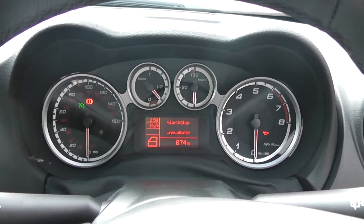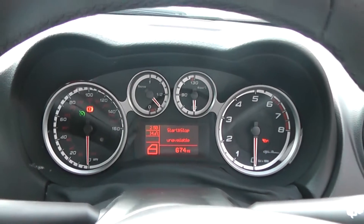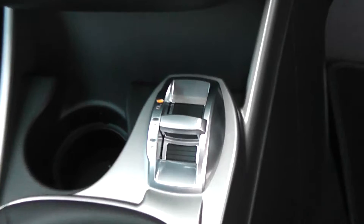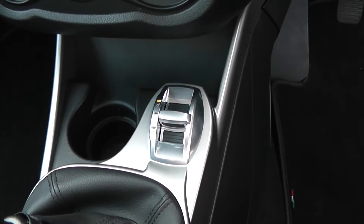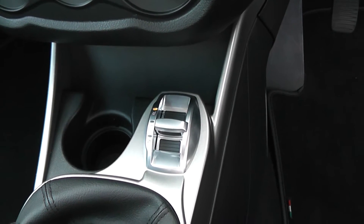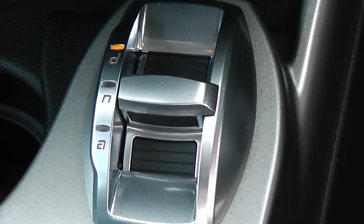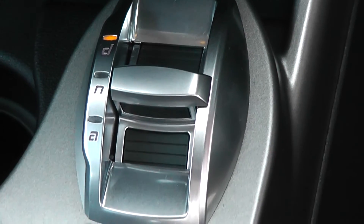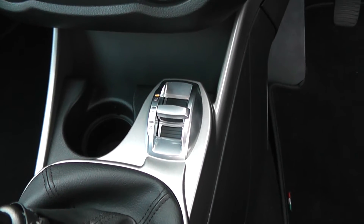You'll also notice we've got a nice modern dashboard with four separate dials — miles per hour, revs, petrol, and engine temperature. This car has also got the Alfa DNA system. D stands for Dynamic, which is effectively sport mode — it gives you better throttle response, better braking, and a stiffer suspension, for a sportier drive. You've got N for Normal for day-to-day driving, and A for All-weather, which gives you a better setup for driving in adverse weather conditions.